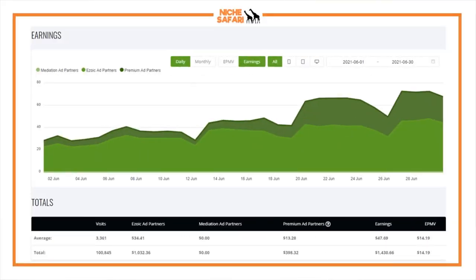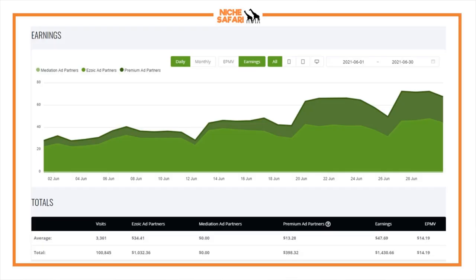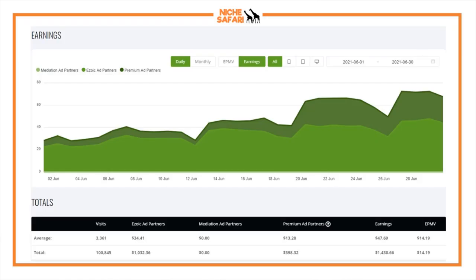This is the race to $1,000 case study — did I hit $1,000 this month? Yes, I hit $1,430.66. There are a couple of contributing factors: this was the last month of the quarter, meaning ad revenue is usually a lot higher. I hit an EPMV of $14.19 — my highest EPMV ever for this site.